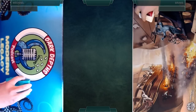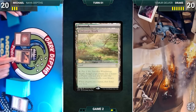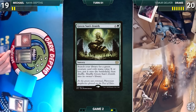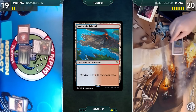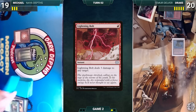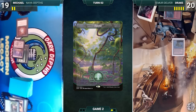Michael starts Game 2. He plays a Windswept Heath, casts Mox Diamond discarding a Savannah, cracks the Heath to fetch a Forest, then casts Green Sun's Zenith for X equals one to fetch Elvish Reclaimer onto the battlefield, shuffling GSZ back in. He passes. Drake draws, plays a Volcanic Island, and casts Lightning Bolt killing Elvish Reclaimer, then passes. Michael draws, plays Thespian's Stage, activates it to make it a copy of his Forest, and passes.